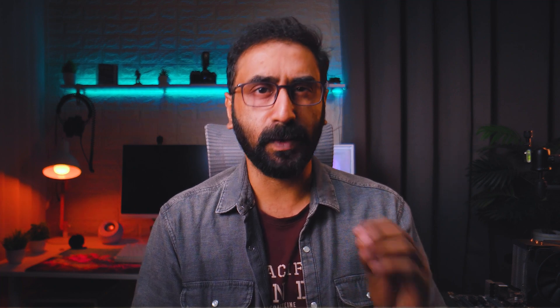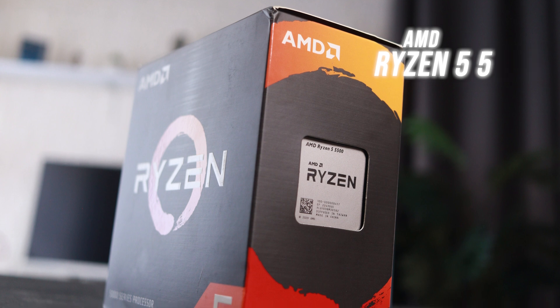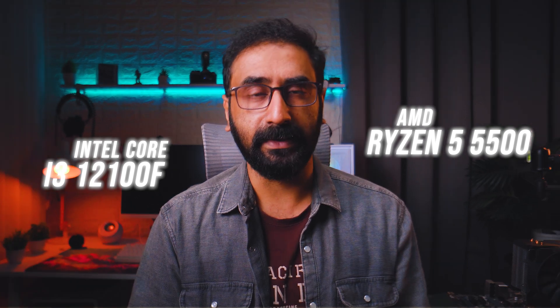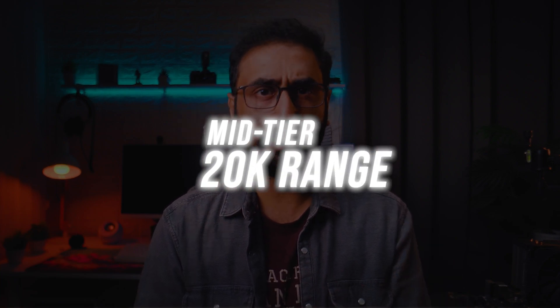This is a great option for entry-level gaming, mid-range editing, and low-budget PC builds. In the same price range, the AMD Ryzen 5 5500 is also available, with a boost clock of around 4.2 GHz. With AMD Ryzen, you can also do a DDR5 build at a low budget, roughly under 50,000 rupees.